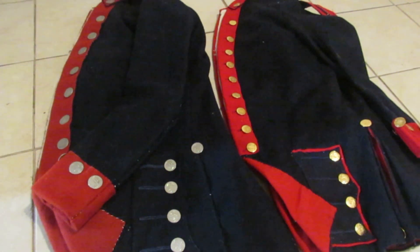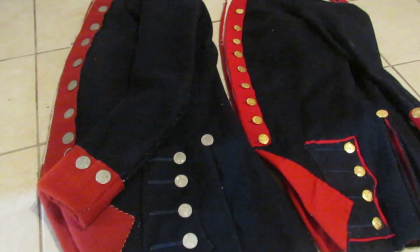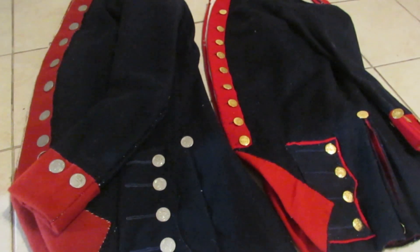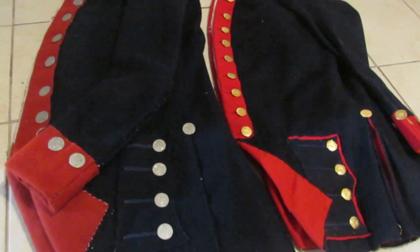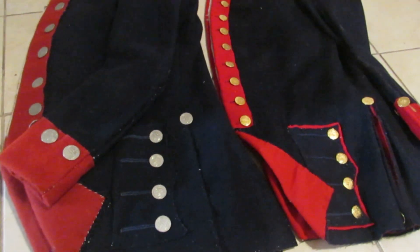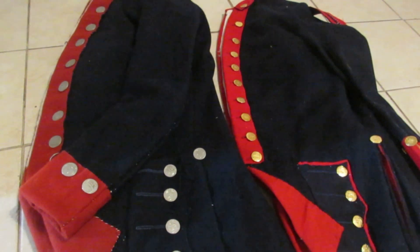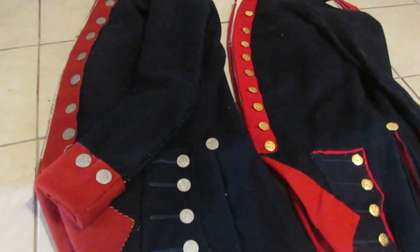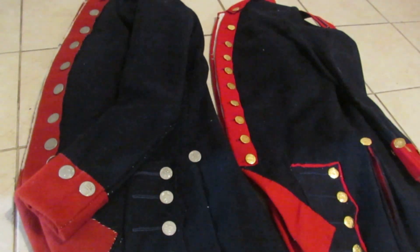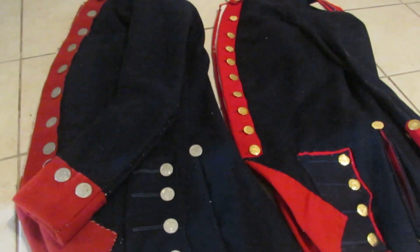I wanted to talk a little bit about these Early War Delaware Regimental Coats. The first thing I'll say right off the bat is that some of the construction details on these are, in fact, conjectural. We don't have any surviving examples, so some of the stuff we sort of fill in the gaps. However, there are definitely some solid do's and don'ts with the construction of these that I wanted to go over briefly, and then we can talk about some of the conjectural stuff.